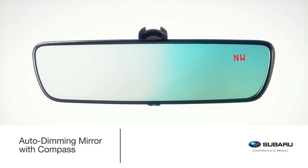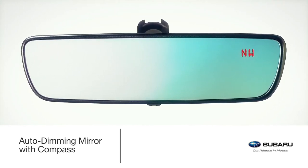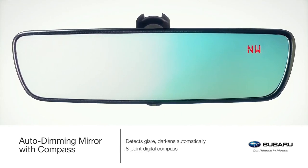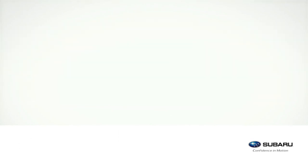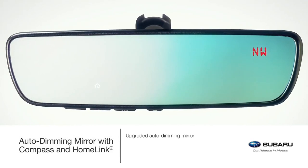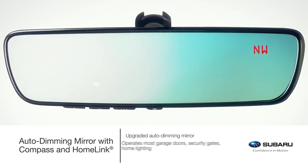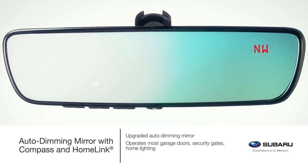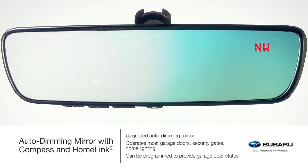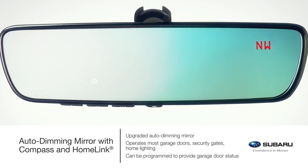Protect eyes from unwanted glare with the Genuine Subaru Auto-Dimming Mirror with Compass. This upgraded mirror darkens automatically to protect your vision and features an eight-point digital compass. The upgraded auto-dimming mirror allows for the programming of home functions. The integrated backlit HomeLink buttons can be programmed to operate most garage doors, security gates, home lighting and more. It can also let you know if a garage door has been left open or closed if programmed to a compatible opener featuring two-way communication.